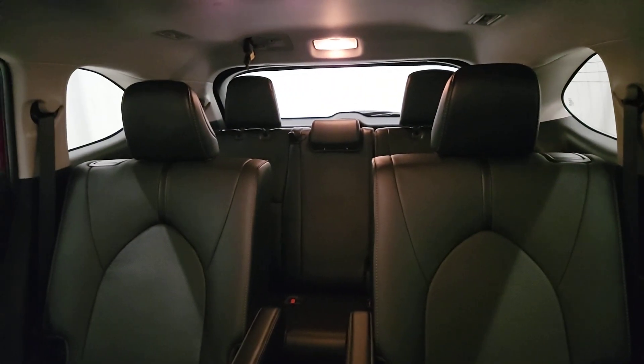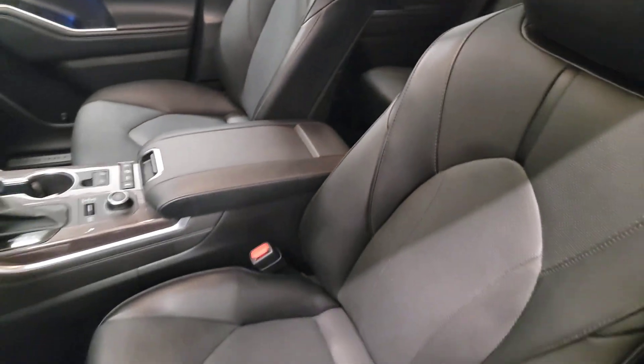Make every drive all that it can be in this comfortable and capable Highlander. Our team is committed to giving you the best possible customer service.